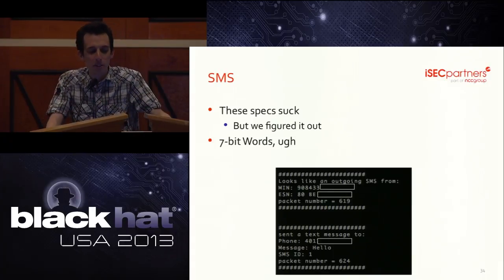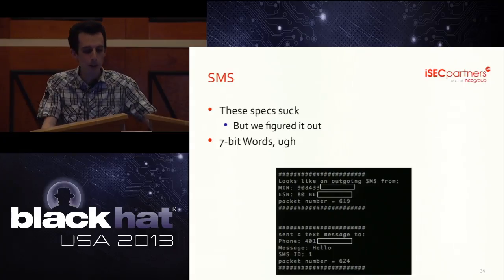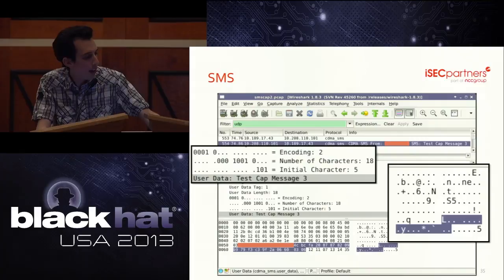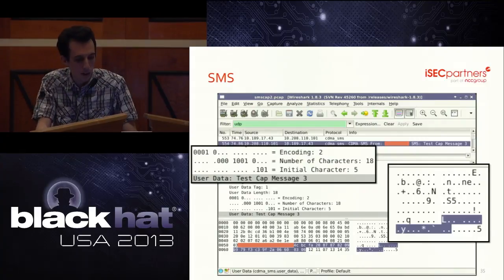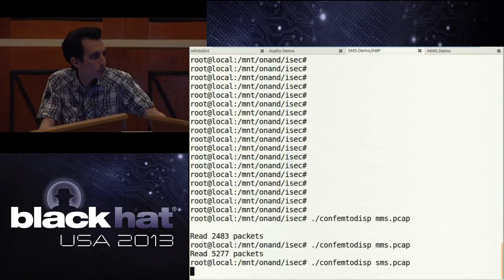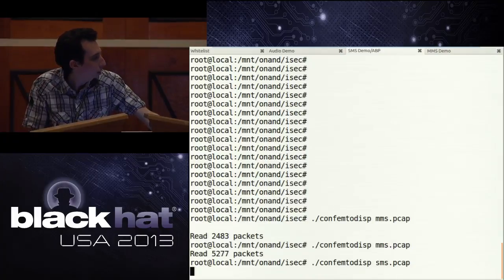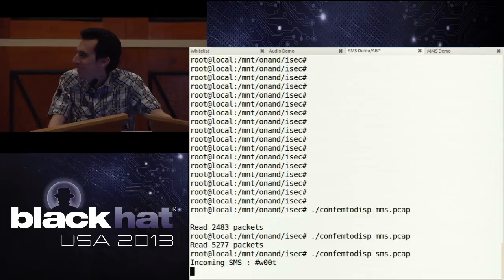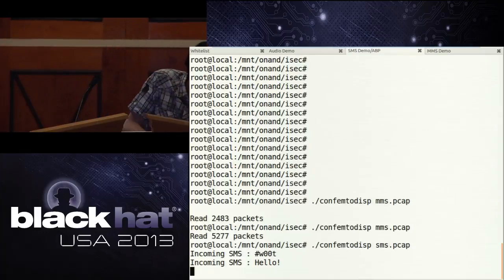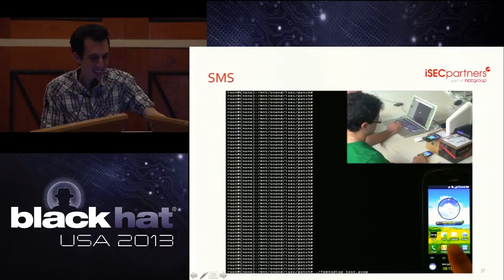It took us a little while to figure out SMS as well. The text message itself is encoded in 7-bit blocks, so it's kind of a pain to decode, but we can get the data out. We actually made a Wireshark dissector. We've asked some people to text a phone number associated to the femtocell — and there it is. That is live SMS.